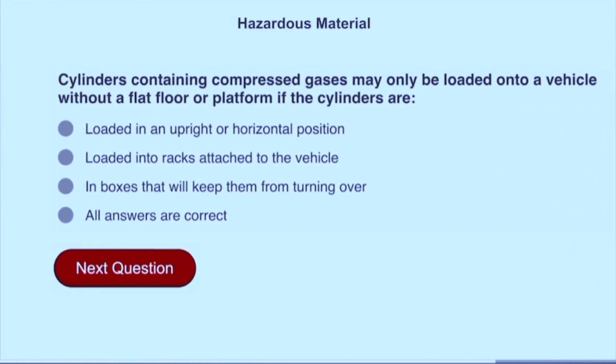Cylinders containing compressed gases may only be loaded onto a vehicle without a flat floor or platform if the cylinders are: loaded in an upright or horizontal position, loaded into racks attached to the vehicles, or in boxes that will keep them from turning over.